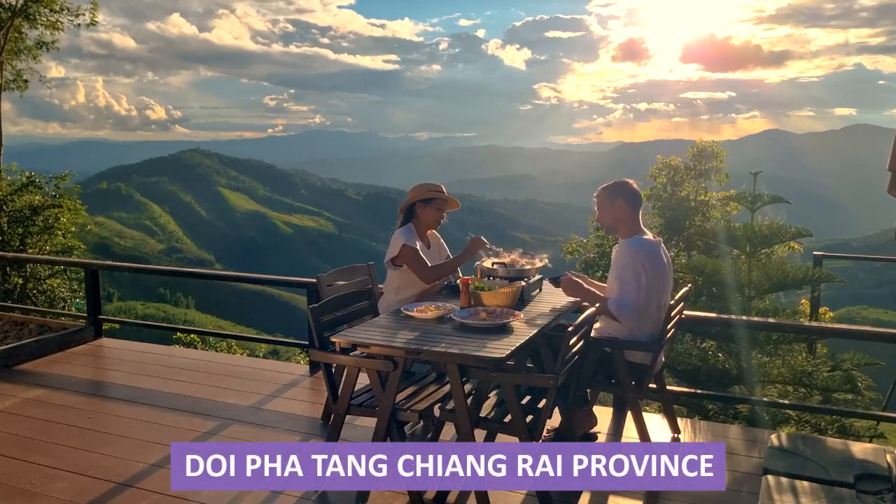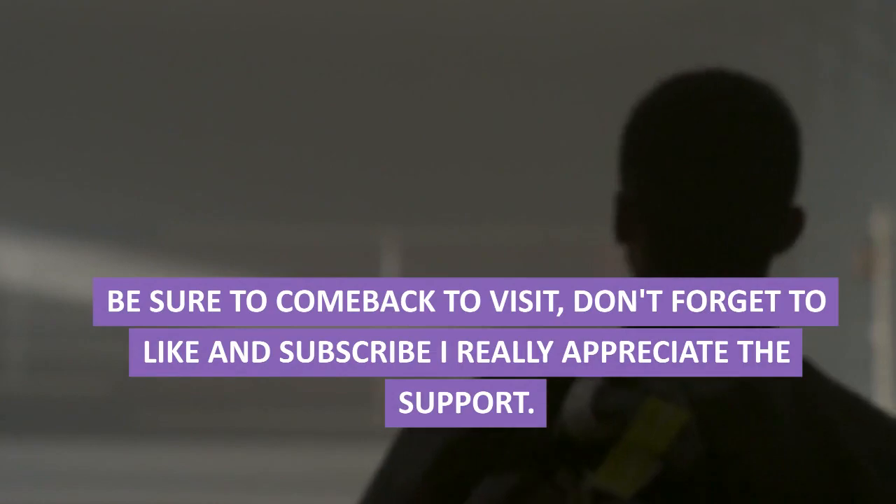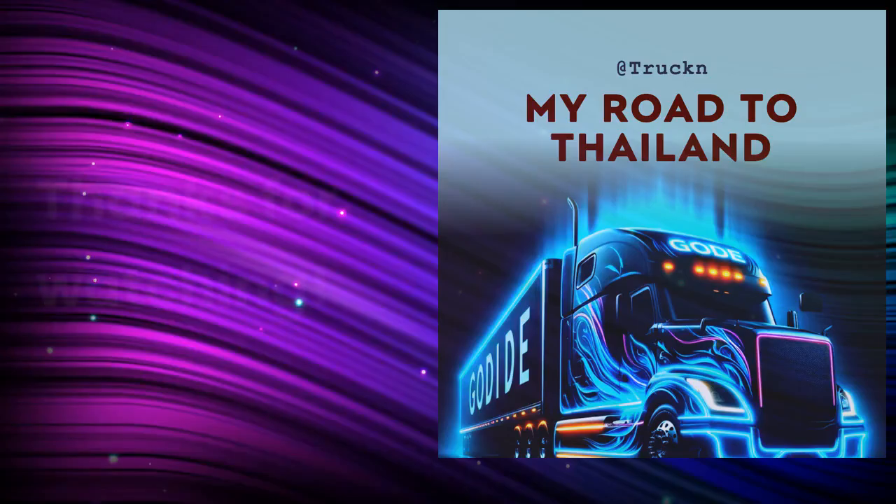Doi Tung, Chiang Rai Province. Be sure to come back to visit. Don't forget to like and subscribe — I really appreciate the support. Thanks for watching.